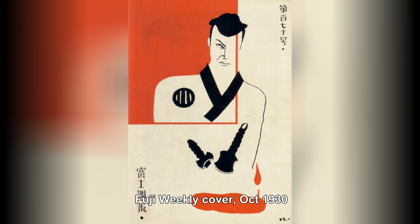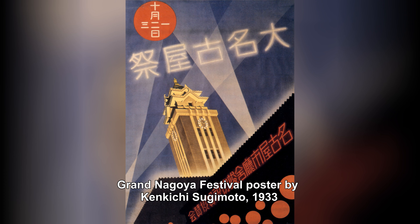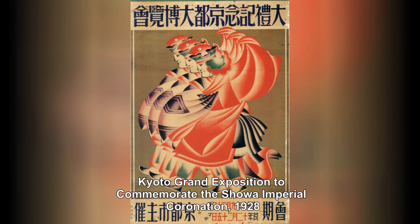The Taisho era marked a period of liberalization and cultural exchange in Japan. As a result, there was a rise in a new cultural movement called Taisho Roman, or Taisho Romanticism. It was characterized by a fusion of Western and Japanese elements, embracing modernity while maintaining a sense of tradition. This influence was reflected in graphic design as well.